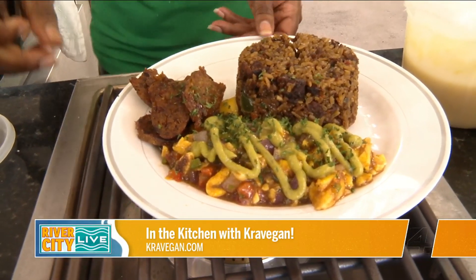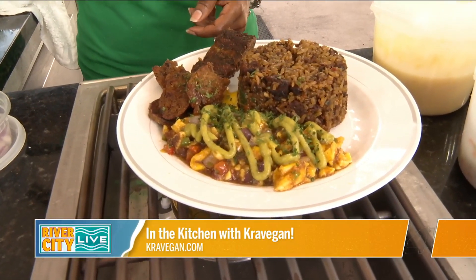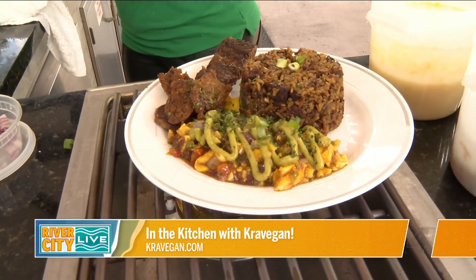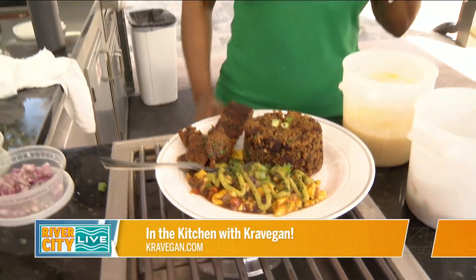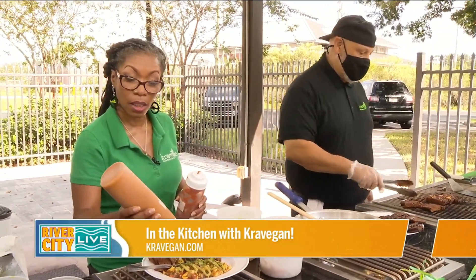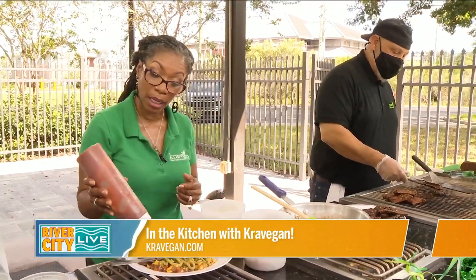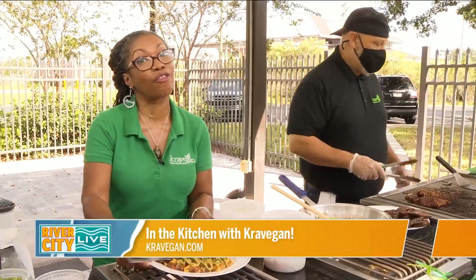Do you want rib? The rib, Mr. Lou, right here on the side. Crave Vegan — you can find them at Orange Park Mall. They also have a food truck that's out and about occasionally. If people want to go online to find you, it's www.cratevegan.com. You can follow us on Instagram, Facebook, and Twitter at CrateVeganLLC. You can always come by the restaurant. Mr. Lou is on the food truck, and we post that schedule every Monday.